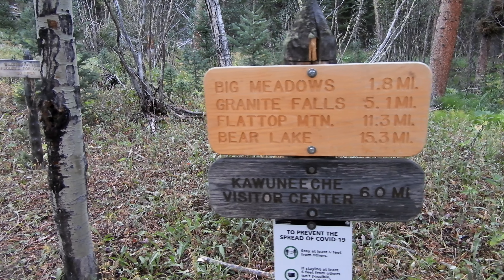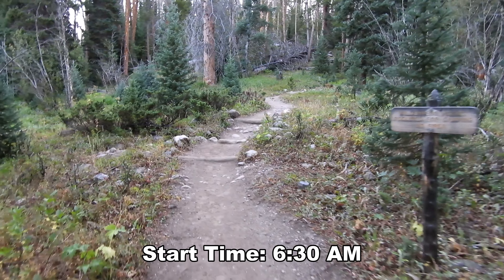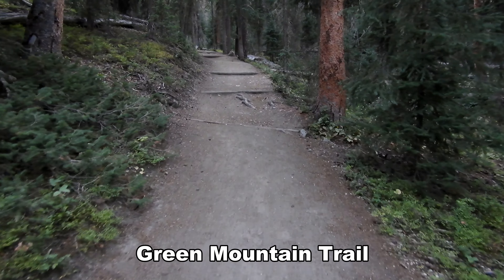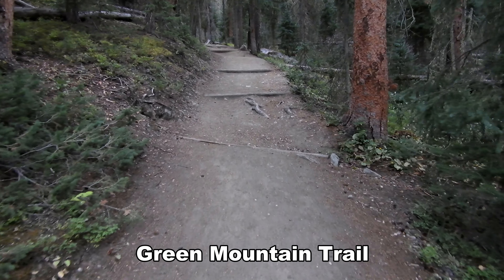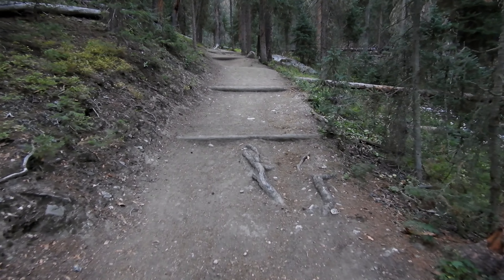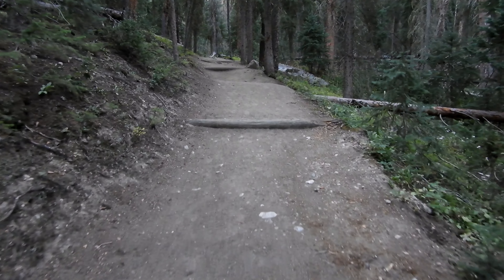Alright, it looks like 1.8 miles up to the big meadows. We only have to go up a thousand feet in vertical elevation gain over the entire 5.3 miles. However, just by looking at the top, it appears that most of that uphill is right here at the beginning.